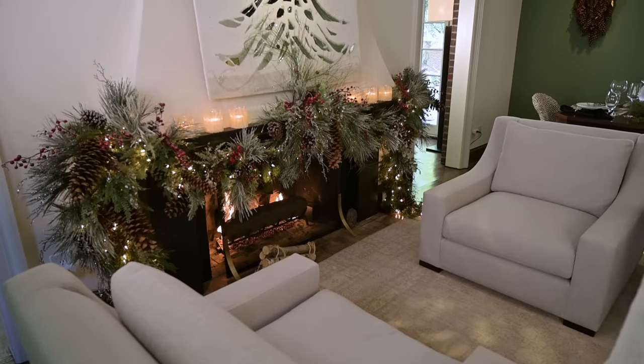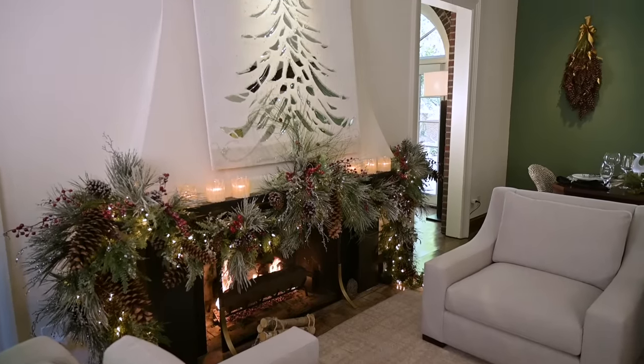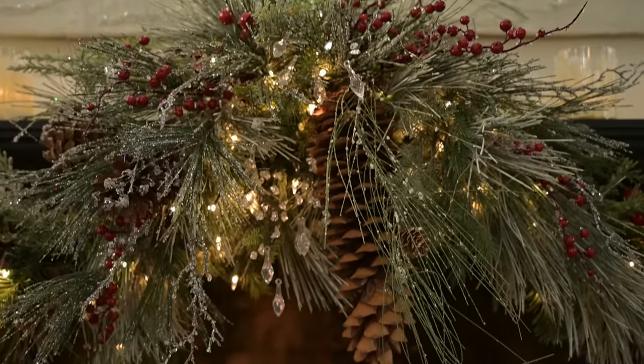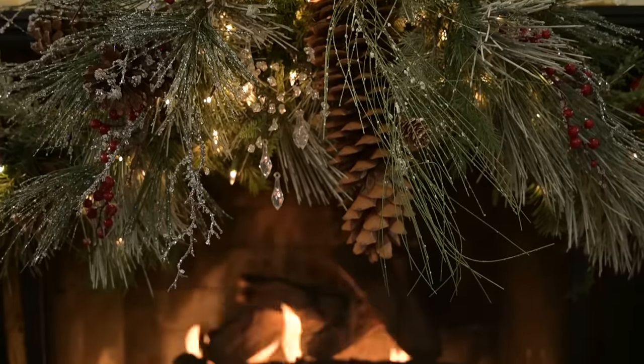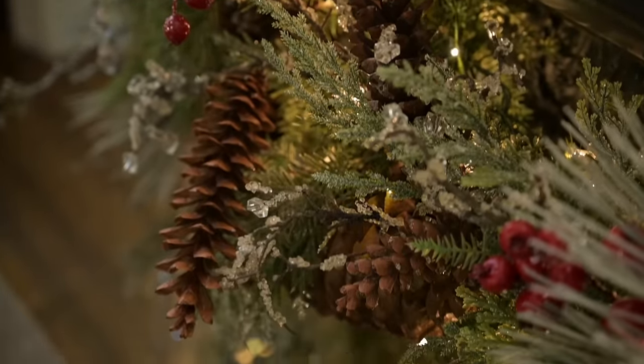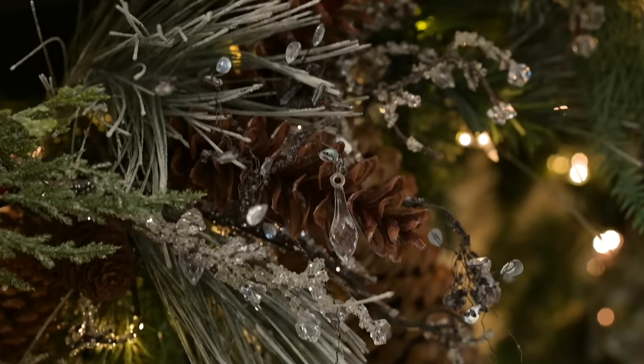Do you like how my Christmas decorations turned out this year? It just feels intimate in here. We can enjoy this magical, dreamy fireplace. But look - this isn't snow on here. This is ice - it's a consequence of the very first snow falling of the season. Nothing is as magical as that.